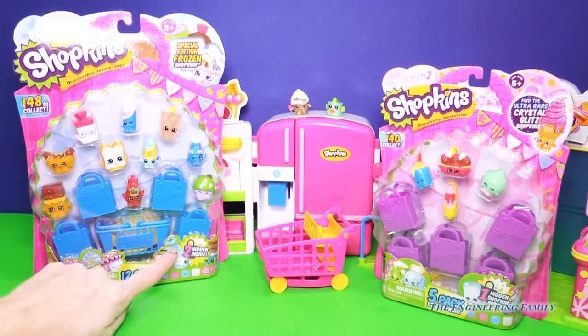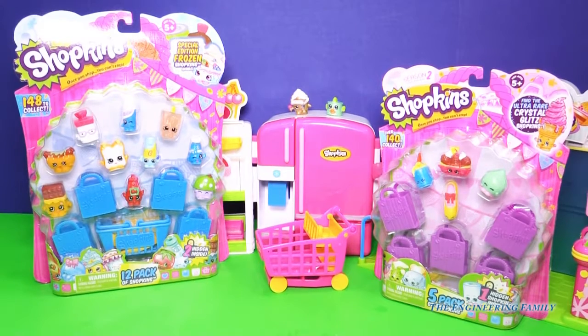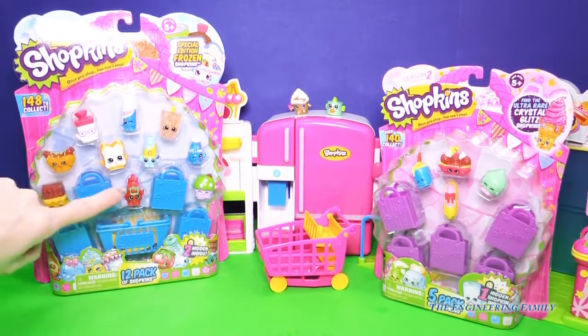There are two hidden Shopkins in this one and one hidden Shopkins in that one, and I can't wait to open it up because this one right here already has several.